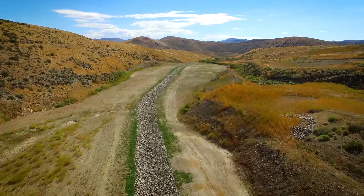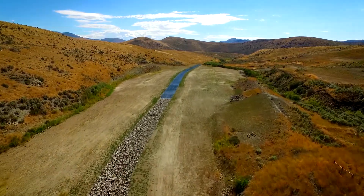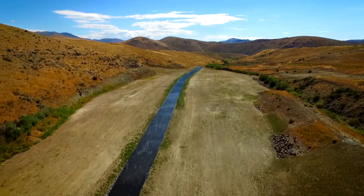The creek was designed to facilitate fish passage. After we removed the tailings, we reconstructed the creek in its original position.